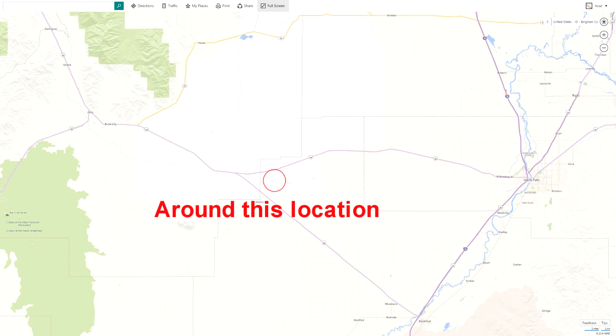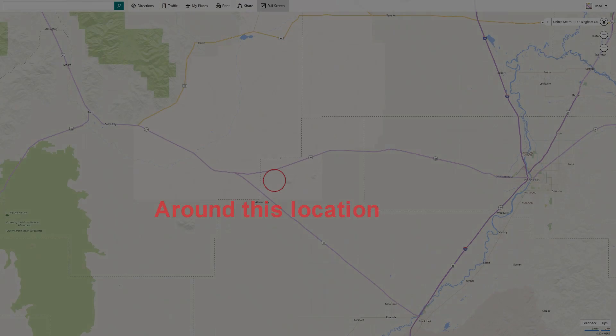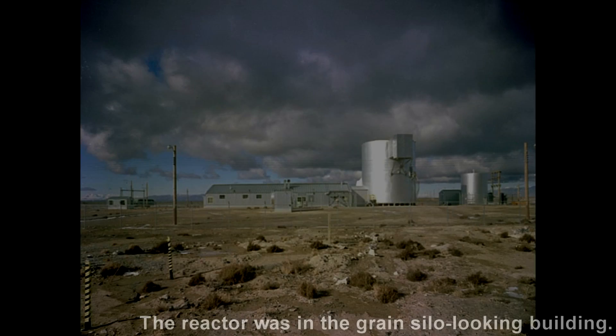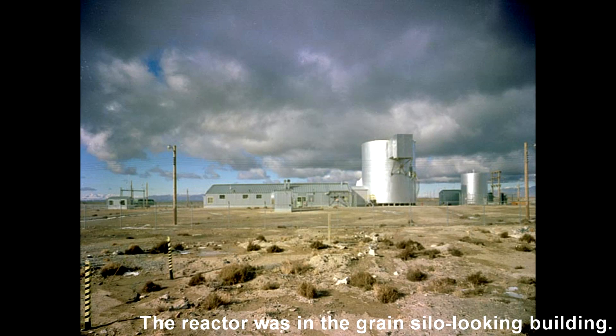The SL1 accident took place in a remote location in Idaho, some 40 miles west of Idaho Falls. The reactor was shut down for maintenance and upgrades on December 21, 1960, and all of those upgrades and maintenance went as planned.